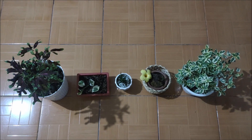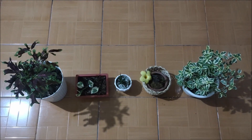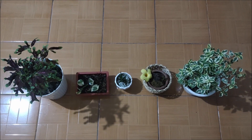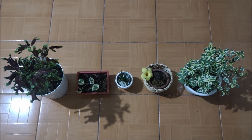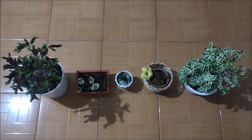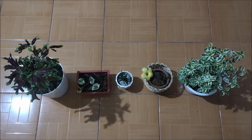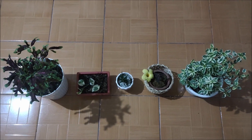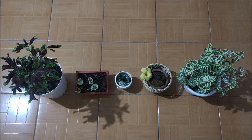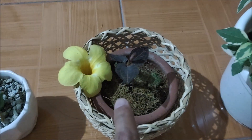Good evening guys, so this episode is going to be different because as you can see it's nighttime. I have five plants in front of me, so you might be wondering what am I doing with these five plants. Well, I'm trying to find out if any of these plants actually glow in the dark. I might not know the names of all of these plants — I do know that this is a jewel plant.